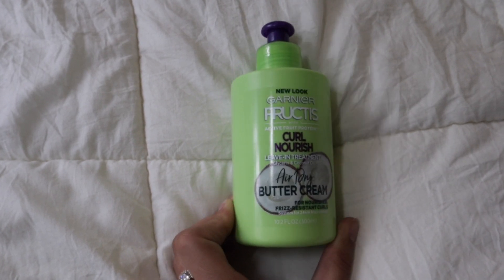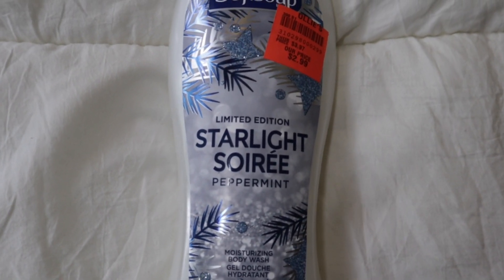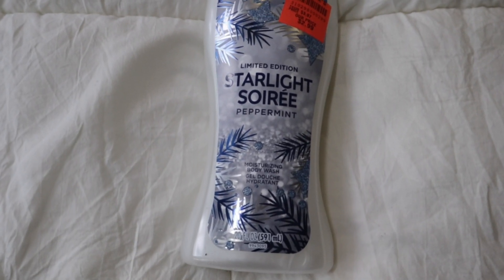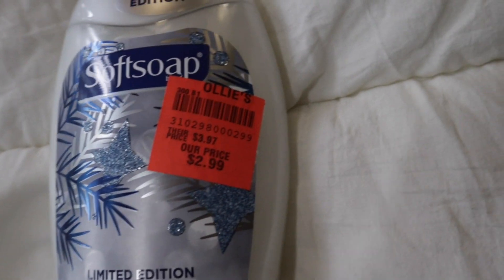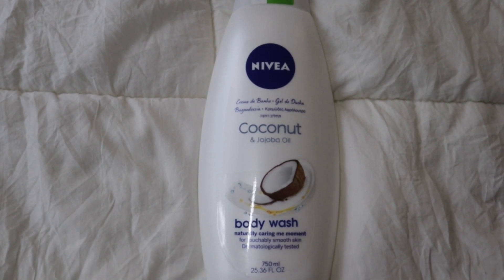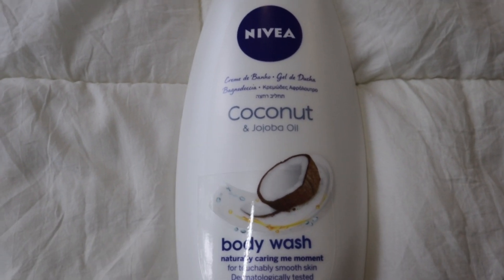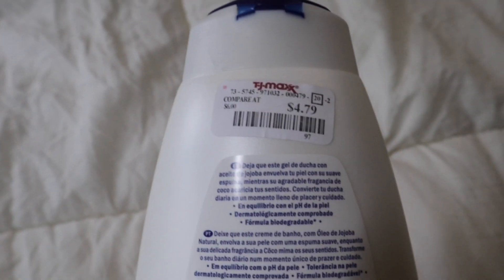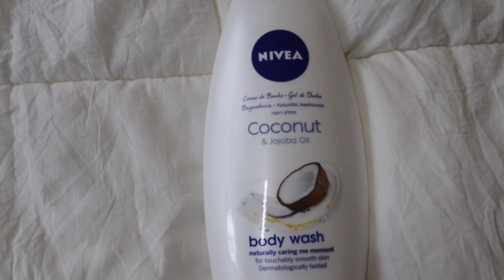The next item is the Soft Soap limited edition peppermint moisturizing body wash. It doesn't really smell like straight peppermint — it's more like a warm sugar vanilla peppermint. The packaging is super cute and I got it for $2.99 at Ollie's, compared to $3.97 at regular stores. Then I got the Nivea coconut and jojoba oil body wash — I've never used Nivea body wash before but it smells so freaking good. I got it for $4.79 at TJ Maxx, which is a great deal since it's normally six dollars.